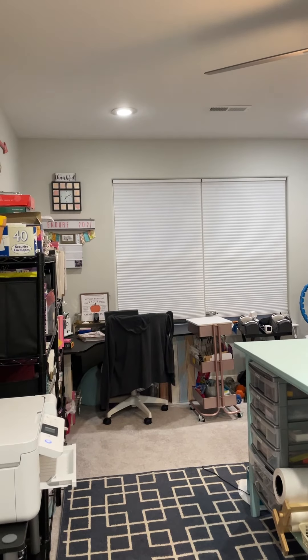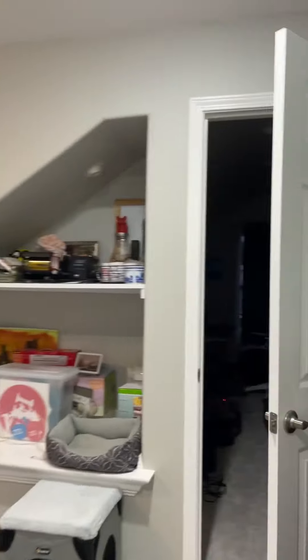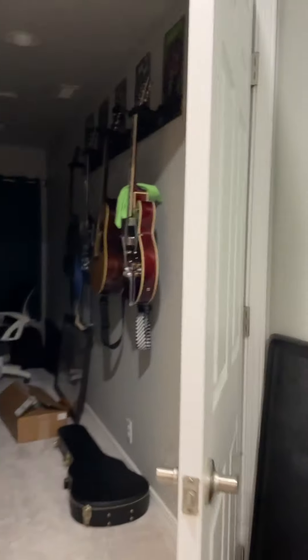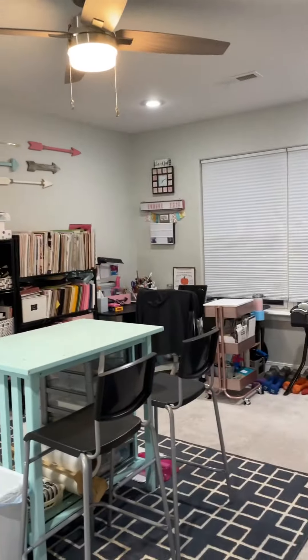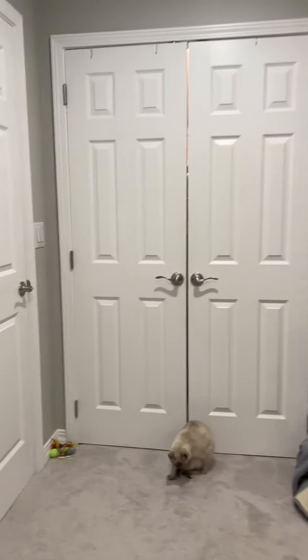Welcome to day 13 of Vlogtober! Today I'm going to do a quick craft room, office, gym, and cat room tour. I share this room with my husband — that's his office over there and his music room. It's dark, but he's got his guitars hung up there. It's a mess right now because we just had pie night and the band played, so that all needs to be cleaned up. Miss River's gonna help me.